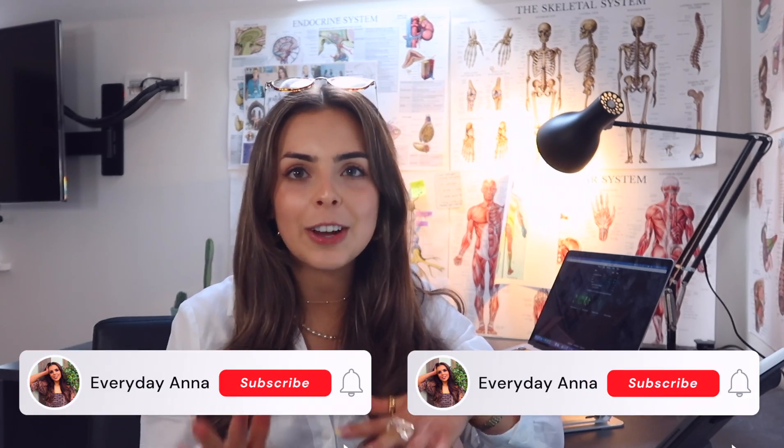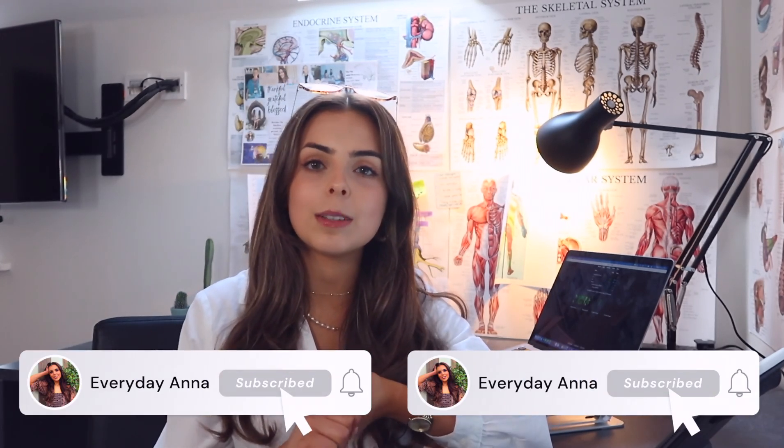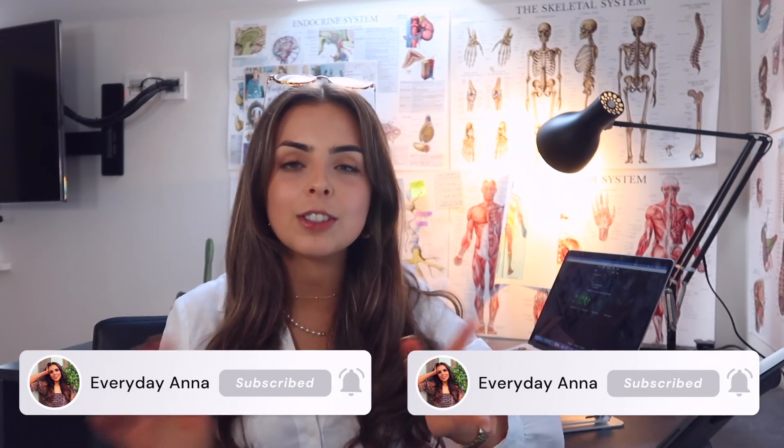Before we start today's video, if you do like the sound of it, please remember to give it a big thumbs up — it really helps my channel out. If you are new, hi, I am Anna. I have just finished my first year studying medicine at the University of Birmingham, and I would absolutely love if you decided to stick around and subscribe. We have all things medicine, uni, lifestyle — there really is just a little bit of something for everyone. So let's get into the video and prove exactly why I am not crazy for not taking any notes, and how this is going to help you save so much time.